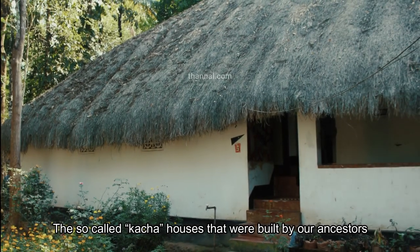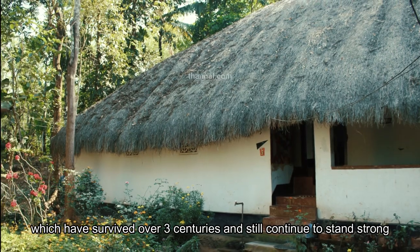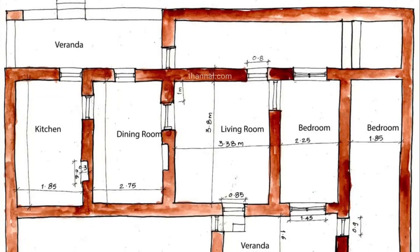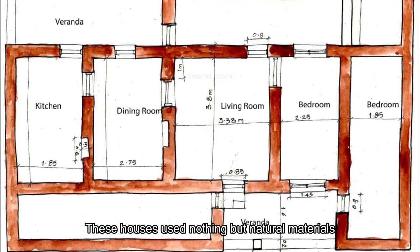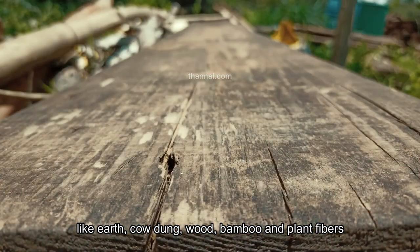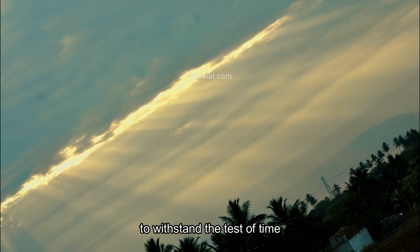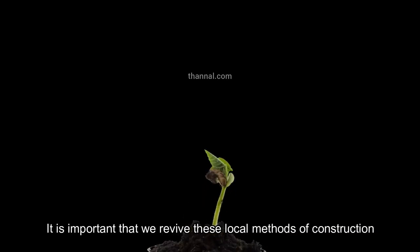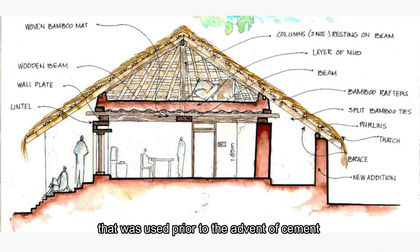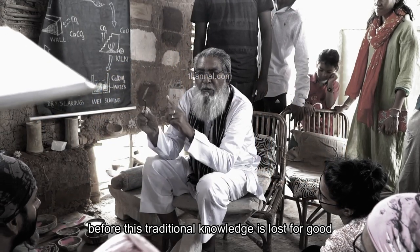So-called kacha houses that were built by our ancestors have survived over three centuries and still continue to stand strong. These houses used nothing but natural materials like earth, cow dung, wood, bamboo, and plant fibres to withstand the test of time. It is important that we revive these local methods of construction that were used prior to the advent of cement, before this traditional knowledge is lost for good.